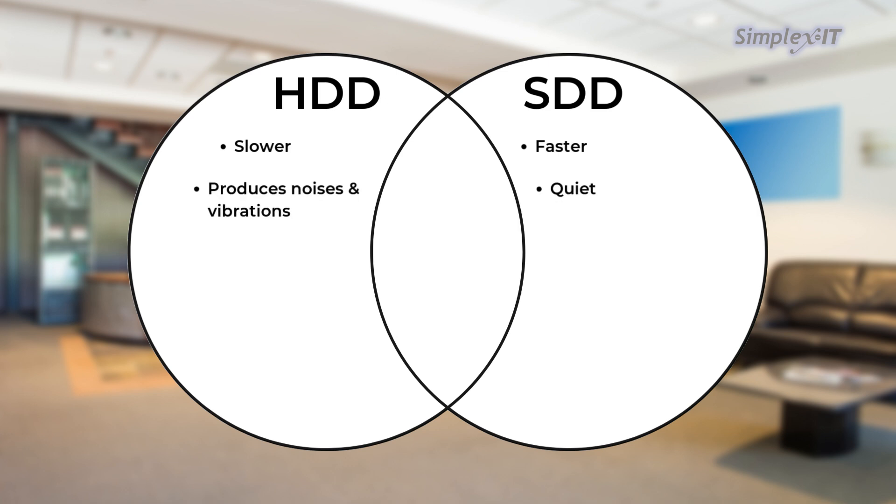Noise and vibration: HDDs can produce noise and vibration due to the spinning platters and moving read-write heads. SSDs, on the other hand, are silent because they have no moving parts. Power consumption: HDDs consume more power than SSDs because they need to spin the platters. This can be a factor in battery life for laptops and energy efficiency for larger systems.